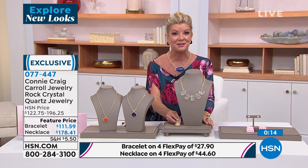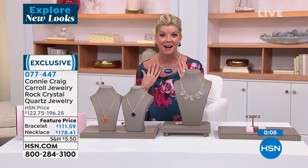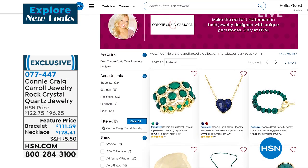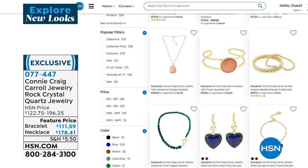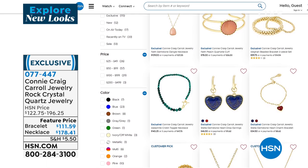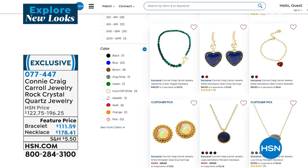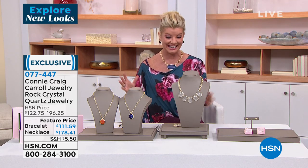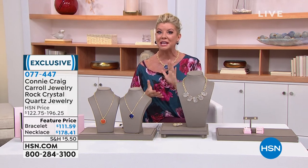Connie is your true jewelry designer bringing to you the elite of the elite of finest designs. Almost every single selection that she has brought to us in the past year has become a customer pick. If that doesn't say it in itself, how fabulous the quality is. We are going to be back with more — our Ethiopian opals, my necklace, and so much more with Connie Craig Carroll. Stay tuned.